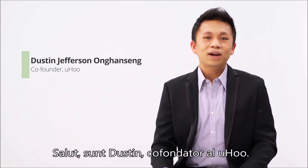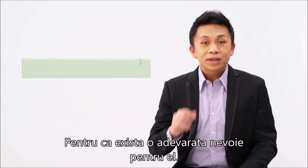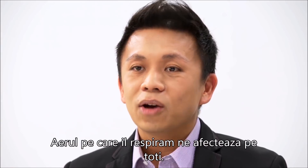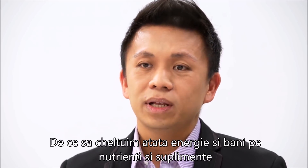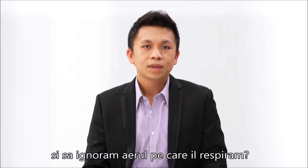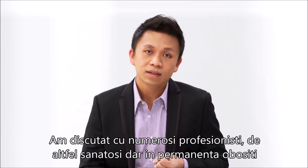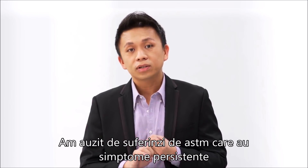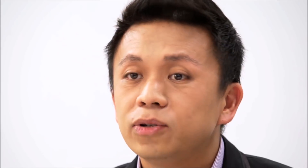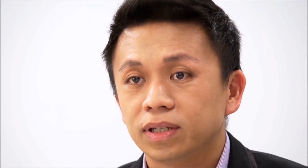Hi, I'm Dustin, co-founder of Yoohoo. And there's a very simple reason why we created Yoohoo — because there's a real need for it. The air we breathe affects all of us. Why do we spend so much energy and money on nutrients and supplements and yet ignore the air that we breathe? We spoke to numerous professionals who are otherwise healthy but always fatigued. We heard from asthma sufferers who have persistent symptoms and travelers who fall ill because the air quality in their hotel rooms is not at optimal levels.